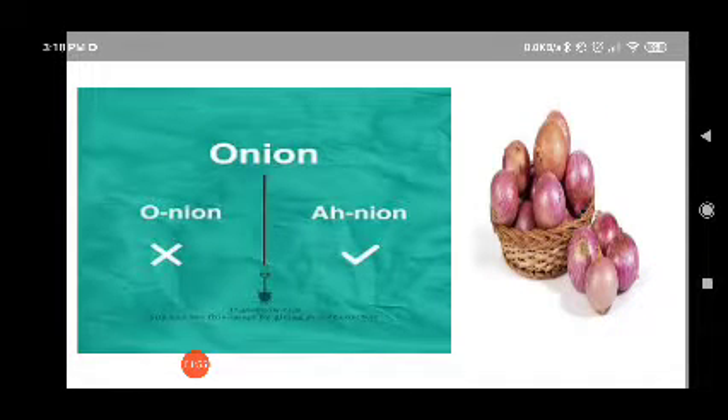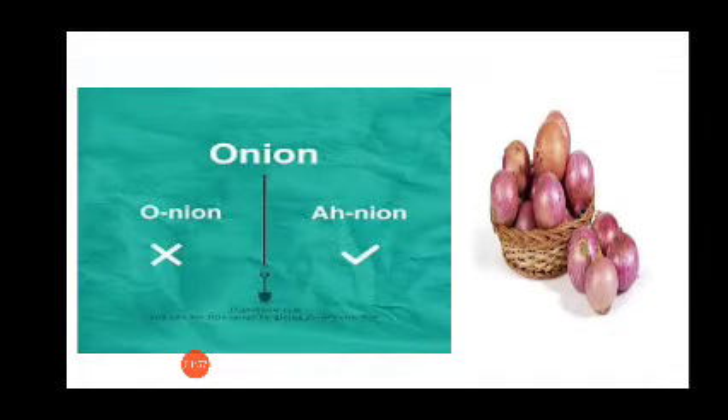This is a very common vegetable and it's called onion. Not 'unyun', but 'onion'. I am growing onions in my garden. Onion.